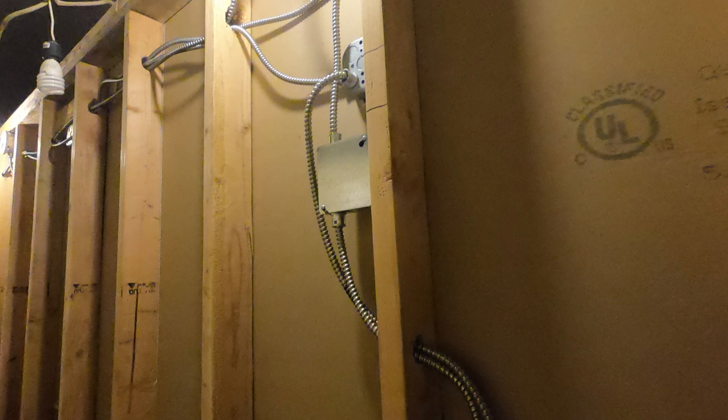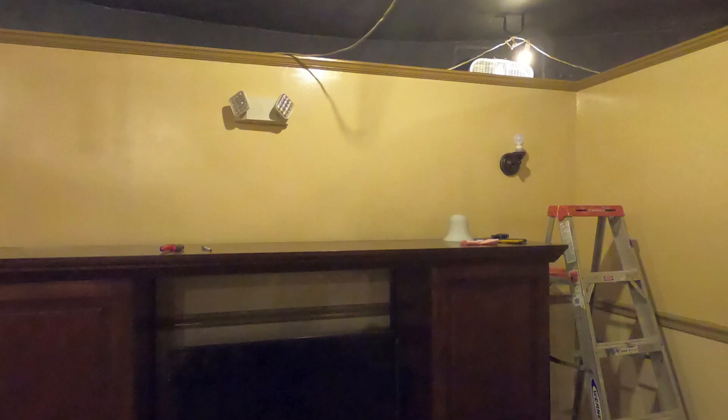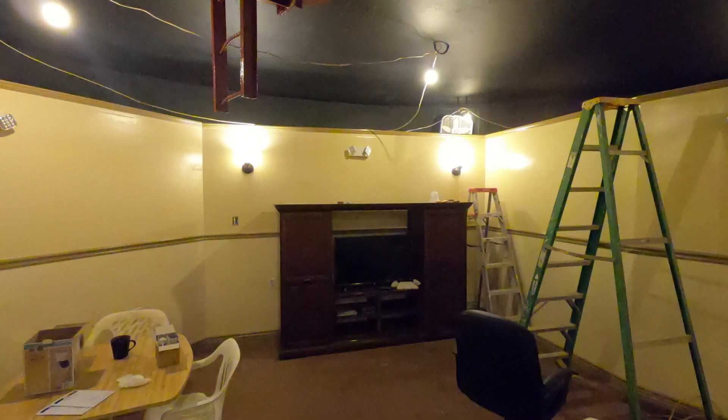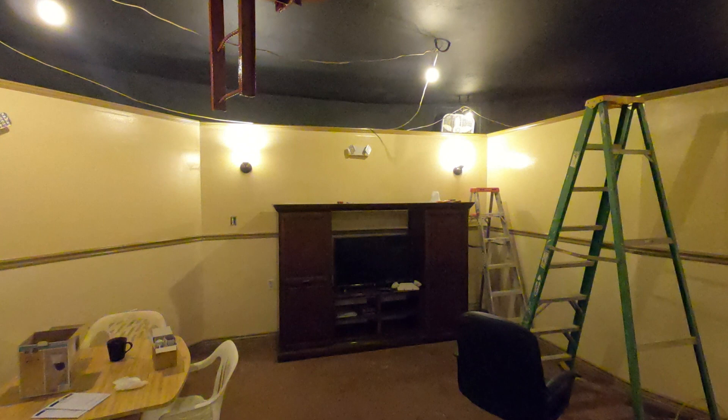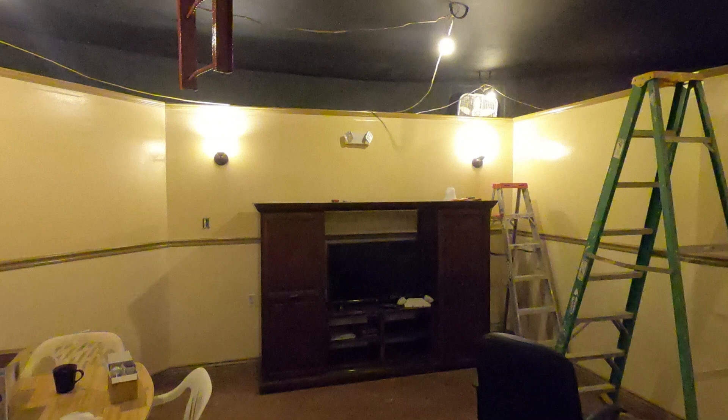I start to unscrew the temporary lights back there so I can get a better idea of how much primary light we're going to have. You can see we're just getting the bases up there now. Got the one side on. I really like those lights — I found them at Home Depot and got them joined together. Now I got the second one on. Wow, they just came out so nice.